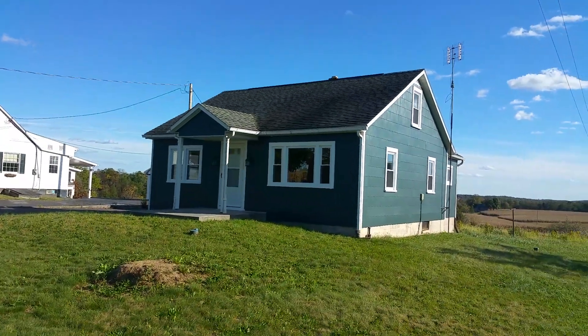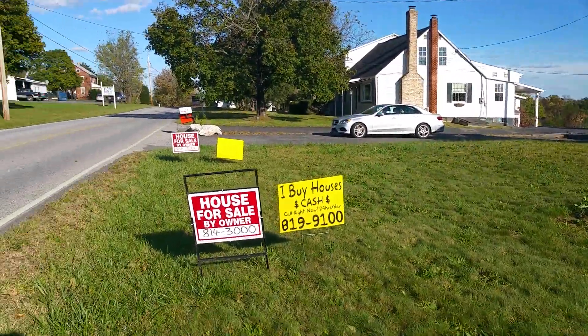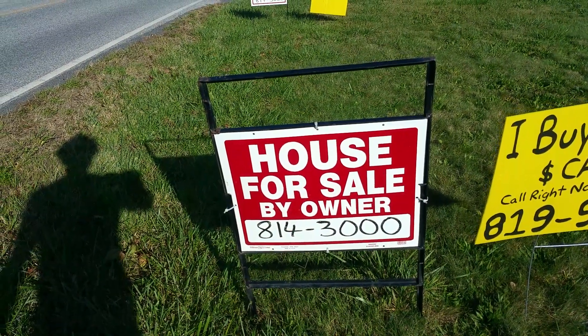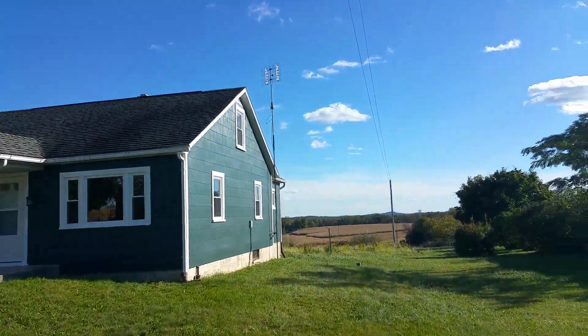My name is Mick Thatcher and I from time to time buy houses, pick them up and resell them. I also rent properties. Right now I have a house in Gettysburg that we just finished updating and remodeling. This is the property that's for sale. If you want more information about this home, call 717-814-3000.